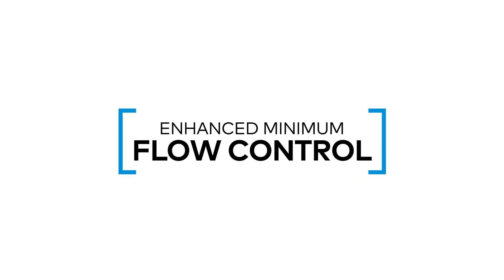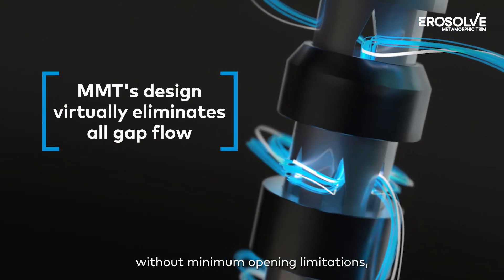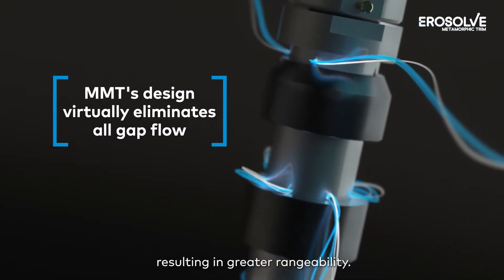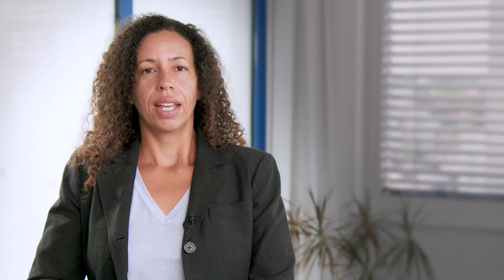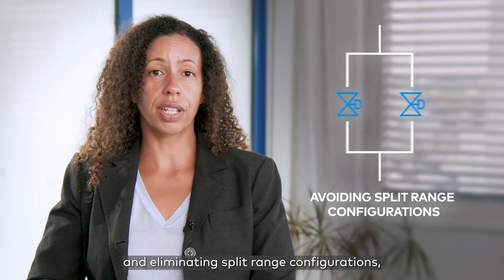Enhanced minimum flow control: MMT ensures unmatched flow control without minimum opening limitations, resulting in greater rangeability. OPEX can be significantly reduced by avoiding problems caused by gap flow erosion. By making processes easier to control through a single valve solution and eliminating split range configurations, CAPEX is also reduced.